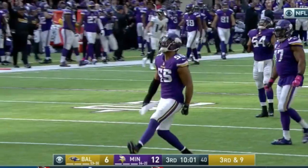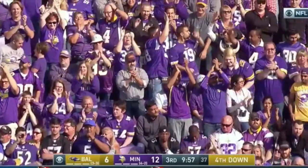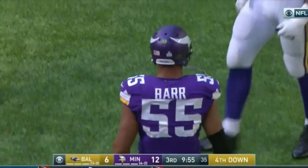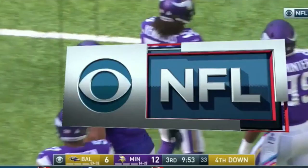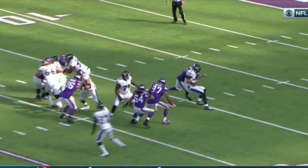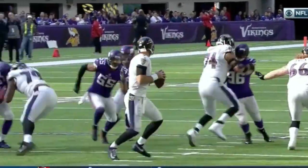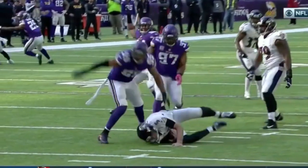Since taking over for Leslie Frazier, it's no secret — Zimmer's staple look has always been his heavy use of the double-A gap blitz on 3rd down, helping them reach the top 10 in sacks with 22 at the midway point in the season. Let's take a closer look at just a few of these 3rd down stops and what makes the Vikings defense just so hard to convert on.